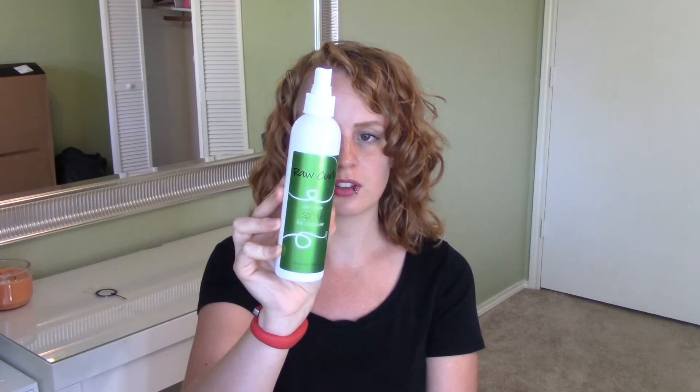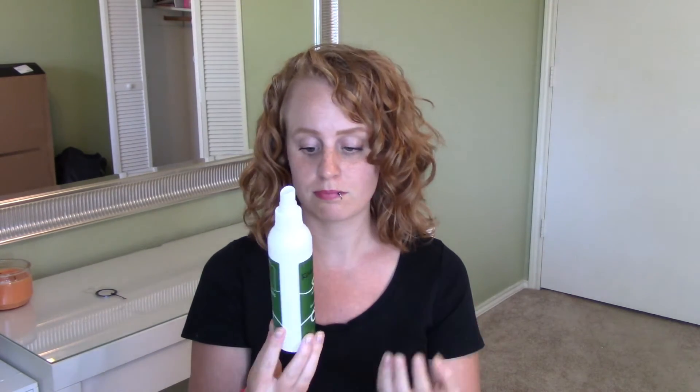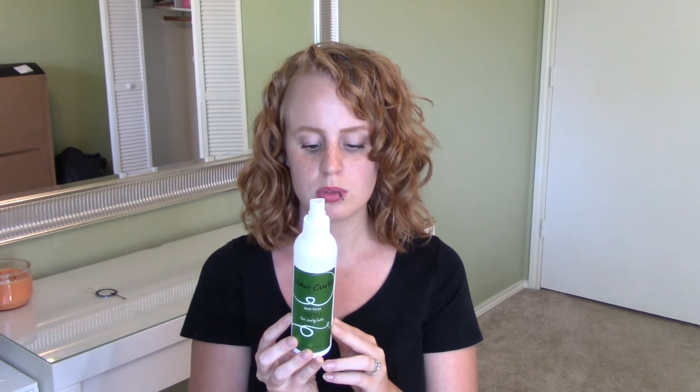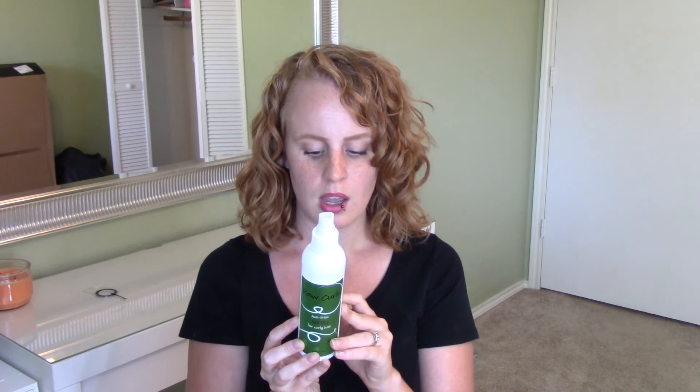Last but not least, we have the anti-frizz spray. When I was researching this company, this is the product I kept seeing over and over as a holy grail item, so I was really excited to try it. I generally spray it on my hair when it's dry to reinvigorate my curls that way, and it works phenomenally. It has been beating the heat and humidity down here in Texas no problem — this whole line has — which has been awesome to find. Another winner.